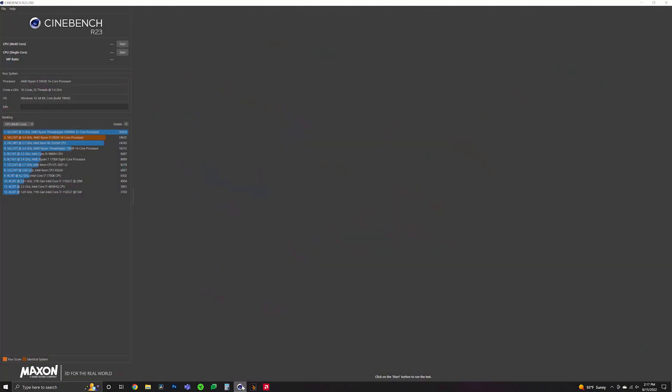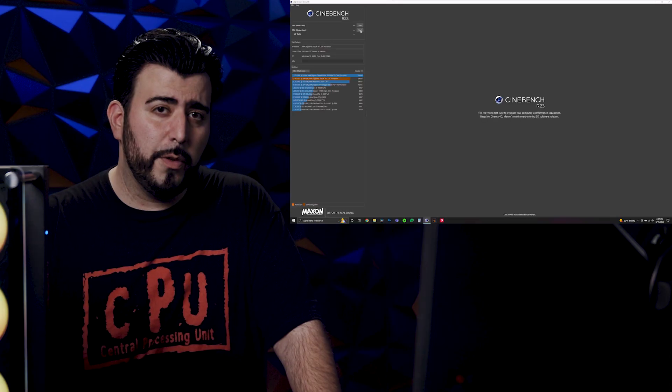We have installed the AMD Adrenaline software just to update everything and make sure that everything's up to date. We have not changed any of the settings. We are going to be using Cinebench R23 for the CPU and 3DMark Time Spy for the GPU. Then we'll be testing out God of War to see what kind of frames per second we can get with max settings. Let's go ahead and run Cinebench R23, starting with single core and then moving to multi-core.